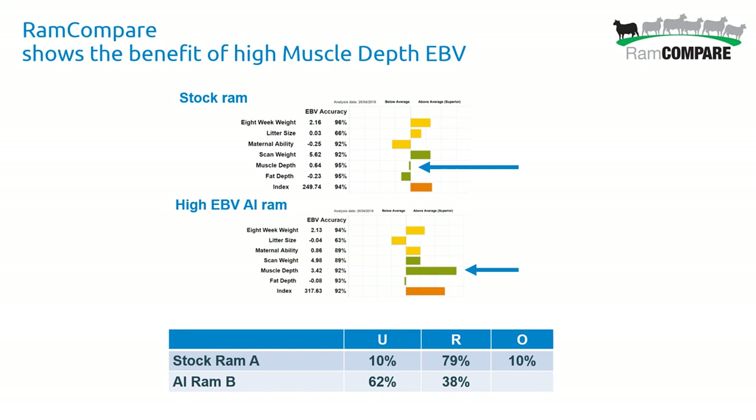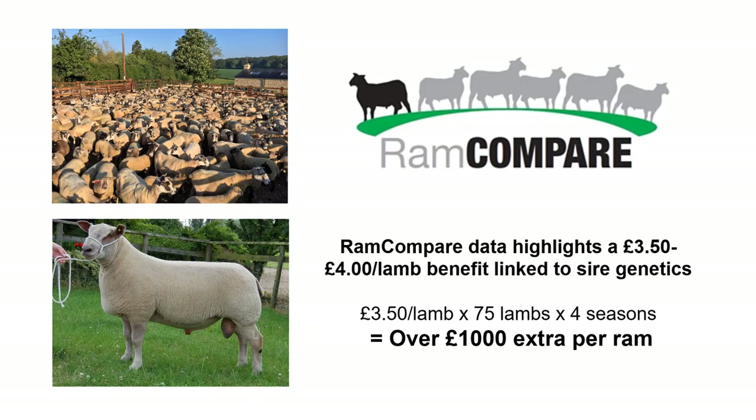Another Charolais example: two rams nearly identical in breeding merit, but one is much higher in muscle depth EBV. The results for progeny showed many more lambs in high conformation classes. Choosing Charolais with good muscle depth EBVs is a good way to improve carcass conformation. Similarly, choosing fatter or leaner EBV-rated sires will influence the fat classification of lambs at slaughter.